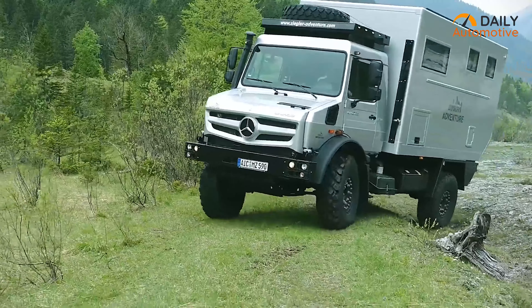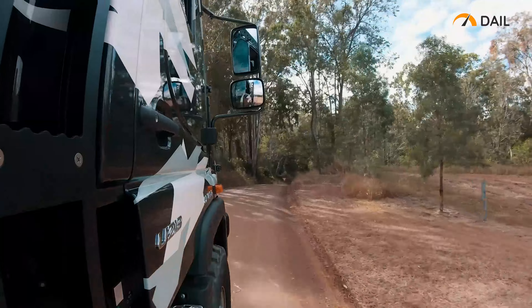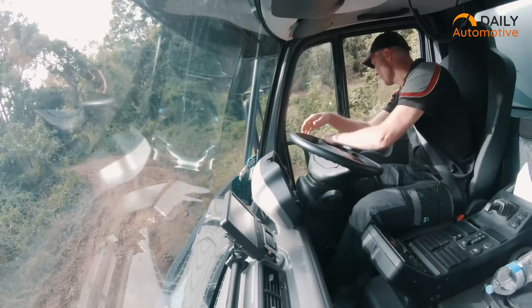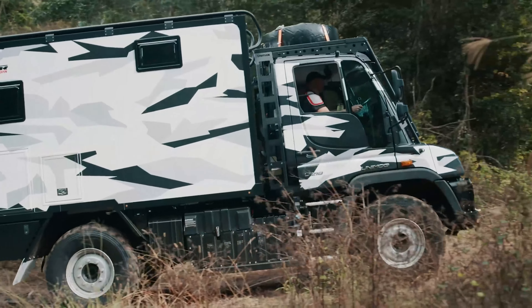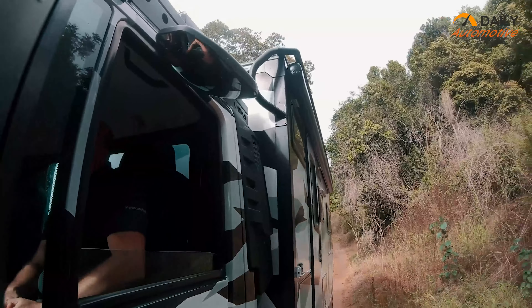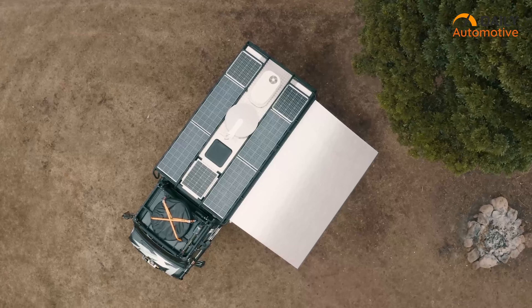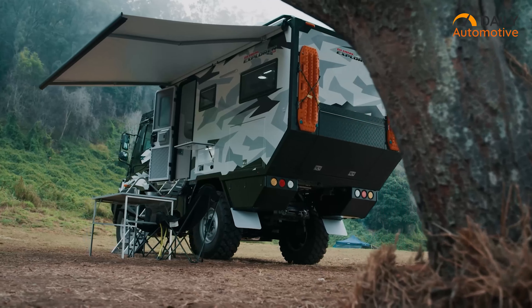Get ready to unleash your inner off-road maestro with the Uniden Global Explorer, a vehicle that's as unapologetically rugged as it is luxurious. Picture this: an expedition beast that scoffs at the notion of limits, an off-road gladiator that rides where others falter. The Uniden Global Explorer is an engineering marvel, boasting an advanced suspension system that devours bumps and rocks, a powerhouse engine that hungers for challenges, and tires that dare you to find a terrain they can't conquer. Whether you're venturing into dense jungles or scaling towering mountains, this is the ultimate tool to carve your path through the untamed.